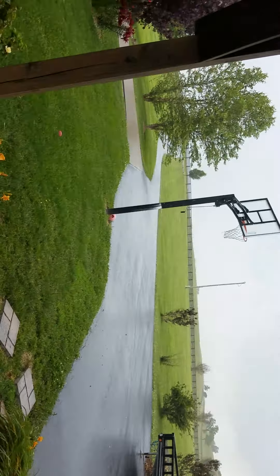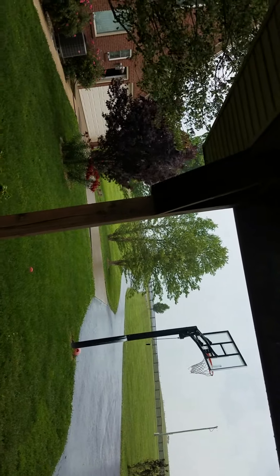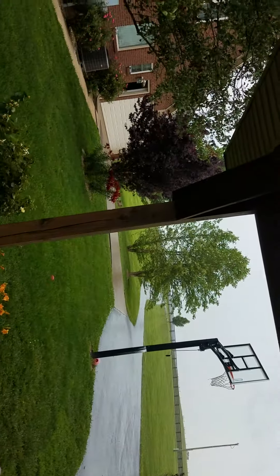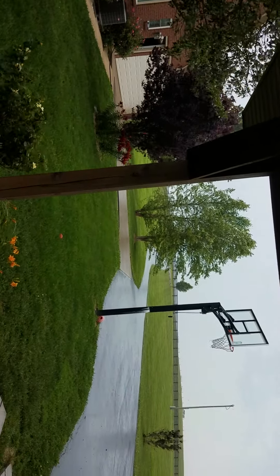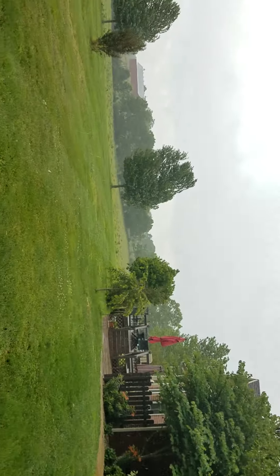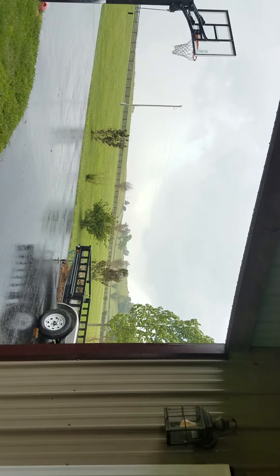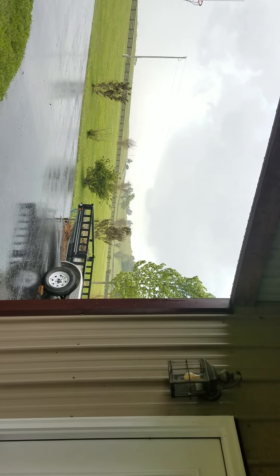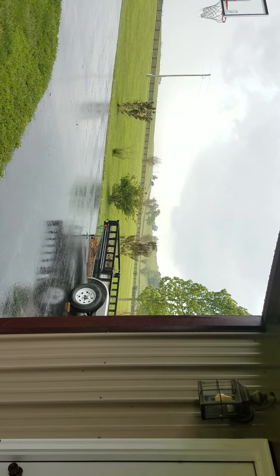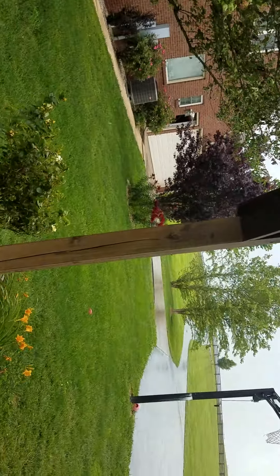Yeah, the lowering has dissipated. This camera is doing a good job — it's really catching how heavy this rain is. You can hear it though. Yeah, the lowering is gone. The camera kind of still sees the lowering just a little bit. There's no shelf cloud either. Looks like it's calmed down.